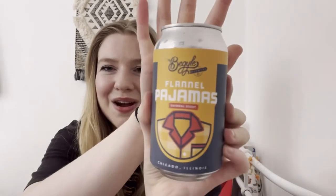The first beer is by Big Isle and it's called Flannel Pajamas Oatmeal Stout, made in Chicago, Illinois. I love that packaging. This is a smooth-bodied oatmeal stout with aromas of roast and cocoa, with flavored notes of fudge, coffee, and caramel. It's a 5.4% alcohol volume — sounds interesting!